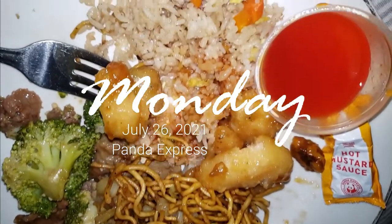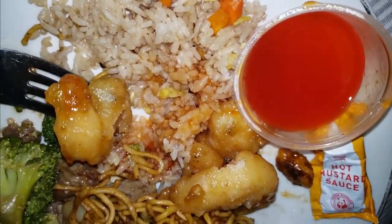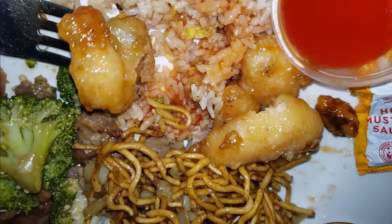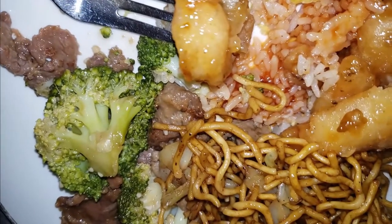Right now I'm having a mini feast from Panda Express — yes, fried rice, honey walnut shrimp, and steak and broccoli. Chow mein — okay, I got it!